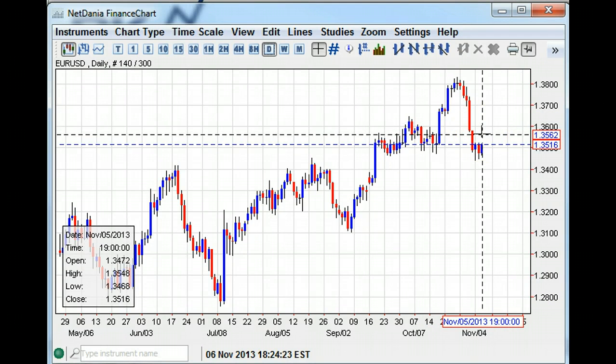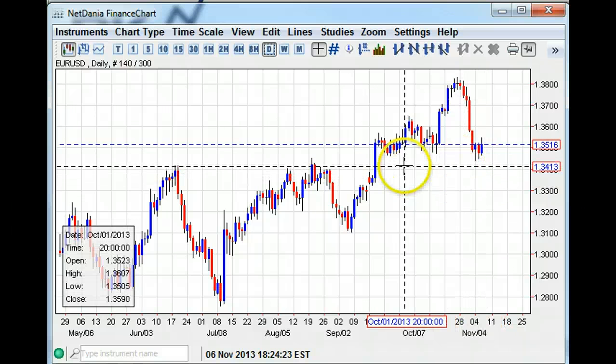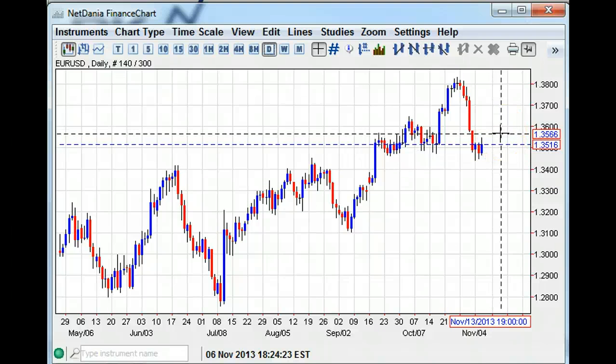Either we break the lows here at 1.3440 and we possibly have 1.3350 as a potential downside target as we unwind this whole big rally, or we have a counter-trend rally here to 1.3600 on perhaps a more hawkish ECB. The big question tomorrow is, of course, the ECB — that's the key risk in front of us on the euro — and we'll see which way it bounces.